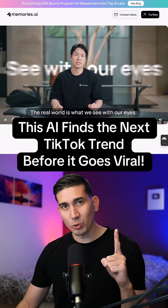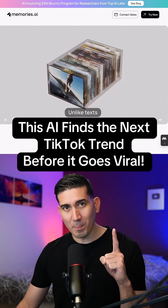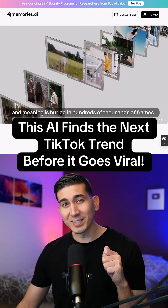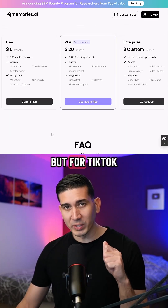This AI finds the next TikTok trend before it goes viral. It's called Video Marketer from Memories.ai. It's the first system that actually understands what's happening inside video content. Think of it like Perplexity, but for TikTok.